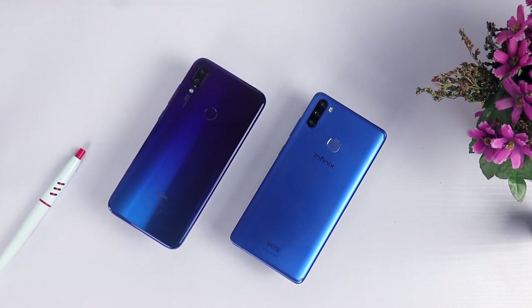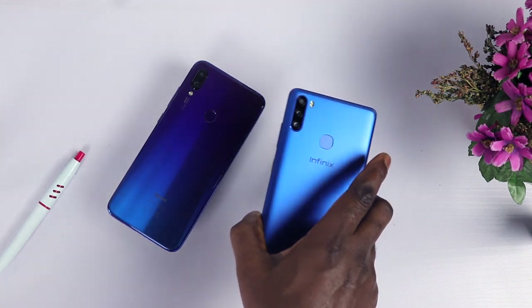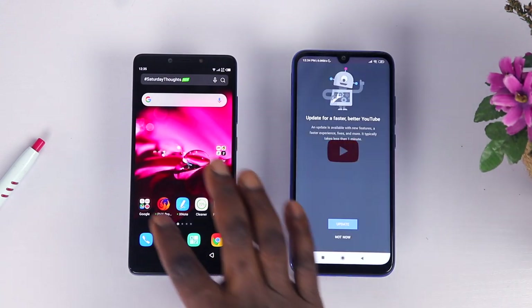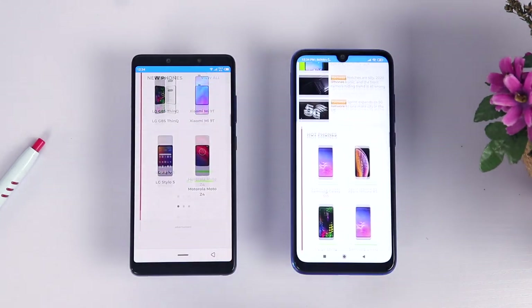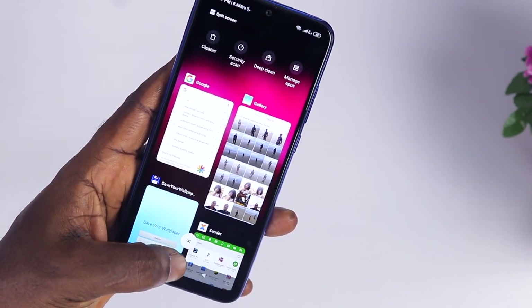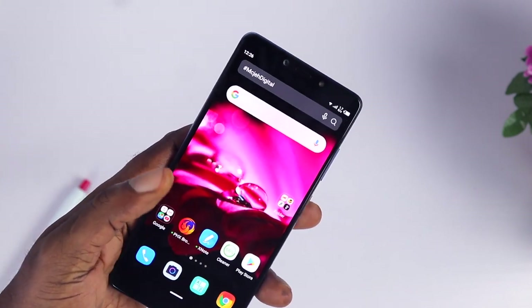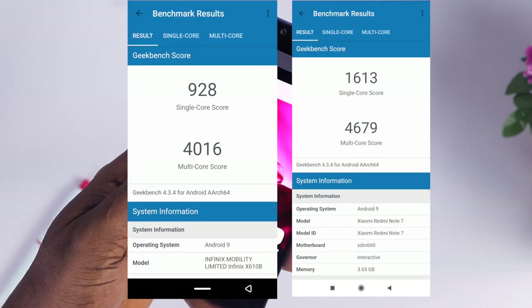On the spec sheets, both phones pack impressive specifications for the price. The Note 6 comes with the Mediatek Helio P35 octa-core CPU paired with 4GB of RAM, while the Redmi Note 7 has the Snapdragon 660 octa-core CPU paired with 4GB of RAM. Both phones run on Android 9 Pie on top of their respective custom software — XOS 5.0 Cheetah on the Infinix Note 6 and MIUI 10 on the Redmi Note 7. These two perform very well and handle basic tasks effectively. Switching between apps and general multitasking is trouble-free on both phones. However, MIUI has improved a lot and is not as cluttered as XOS on the Infinix Note 6. Occasional lag is present on both phones but it is far from something that can affect daily usage. Performance is close, though the Redmi Note 7 pushes ahead in benchmark results and has a slightly noticeable performance edge in real-world use.